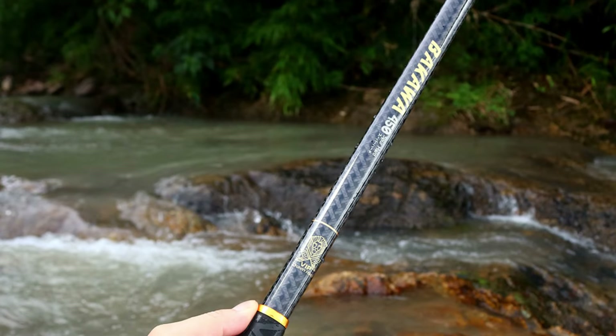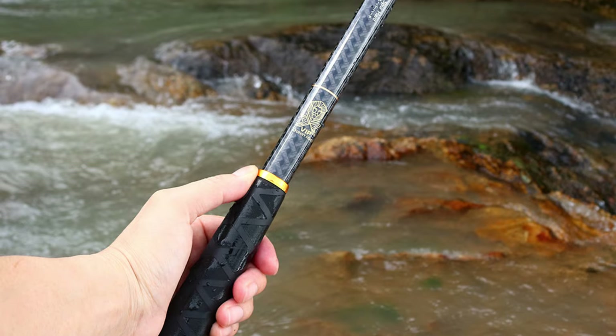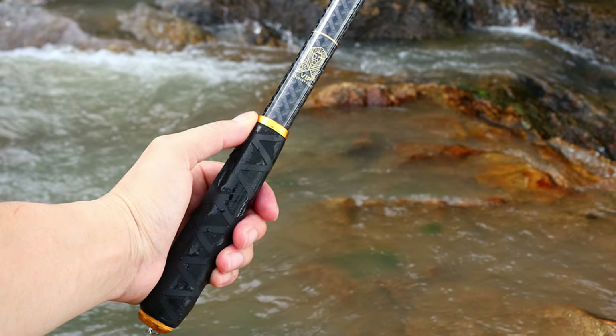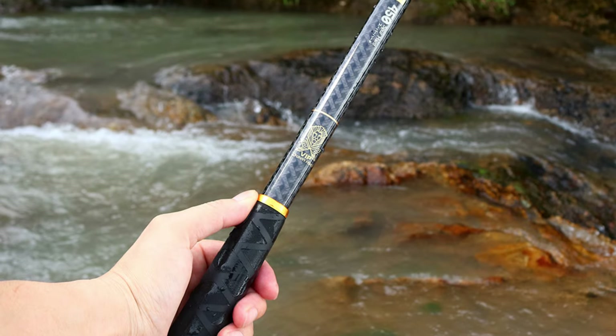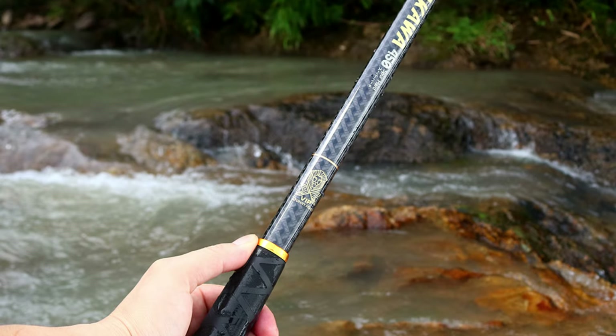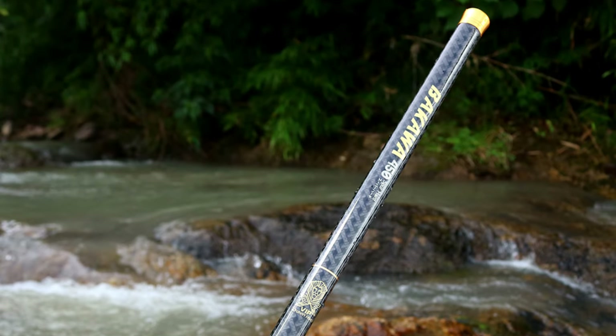Super Hard Construction for Ultimate Strength. The Jawsby Telescopic Fishing Rod is engineered with super hard construction, providing unparalleled strength and durability to withstand the rigors of angling. Whether battling aggressive freshwater species or navigating rocky riverbeds, this rod offers the resilience needed to handle tough fishing conditions.